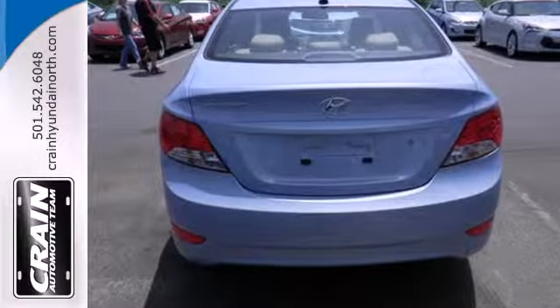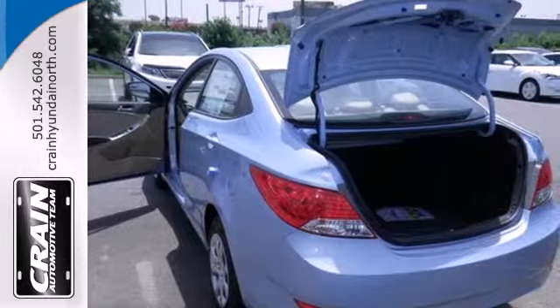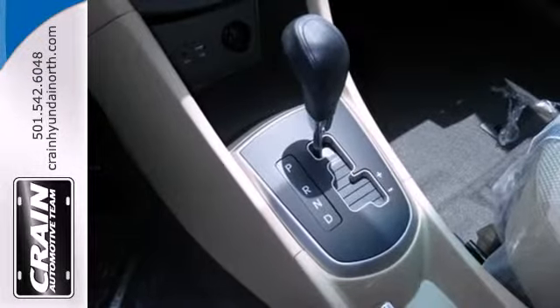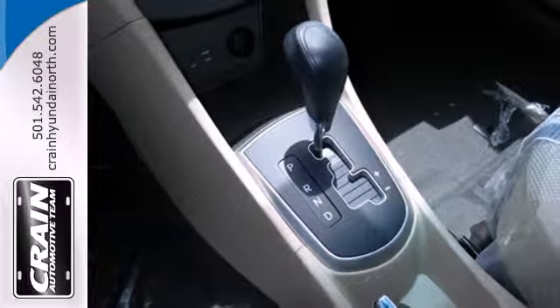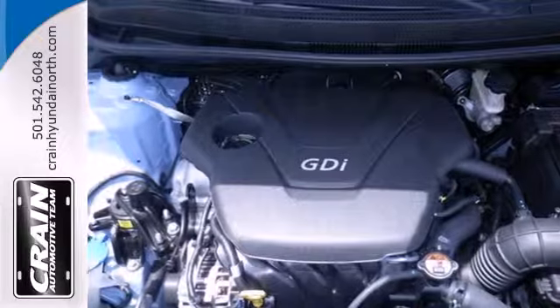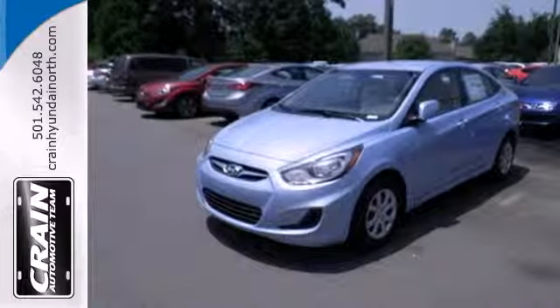The split folding rear seat can adapt to your needs. Plus, with multiple airbags, anti-lock brakes, and stability and traction control, there's no question why it is the front runner in the compact segment. Stop in for a test drive today, and don't miss out on this gas-saving Hyundai.